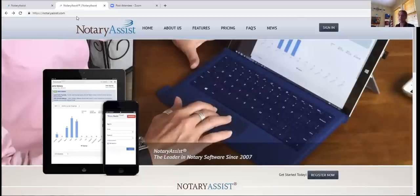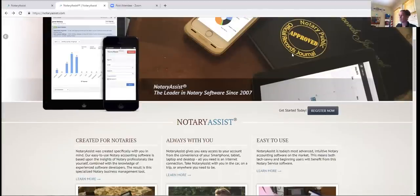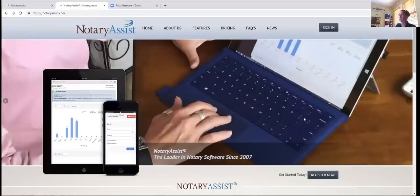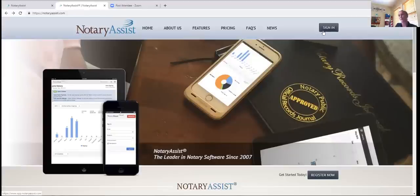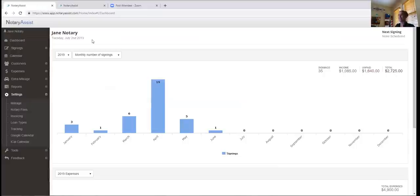When you land on Notary Assist, if you're brand new, scroll down and click on the 'Register Now' button located right below the main picture. Once you register and validate your email address, you'll use the 'Sign In' button going forward. It'll ask you for the email address you registered with and the password you created — fill that out and hit Sign In. We're using 'Jane Notary' as our demo user today.